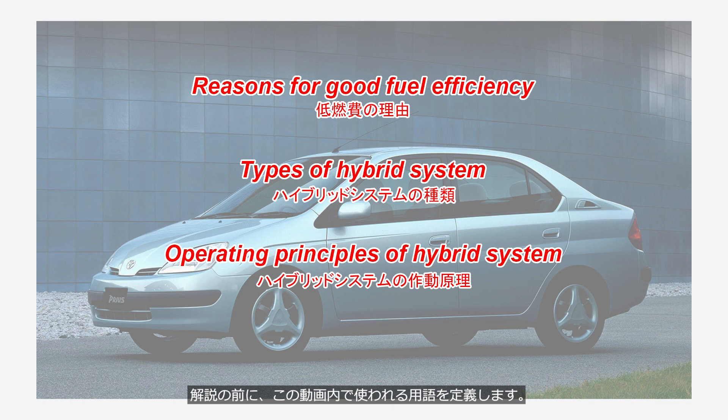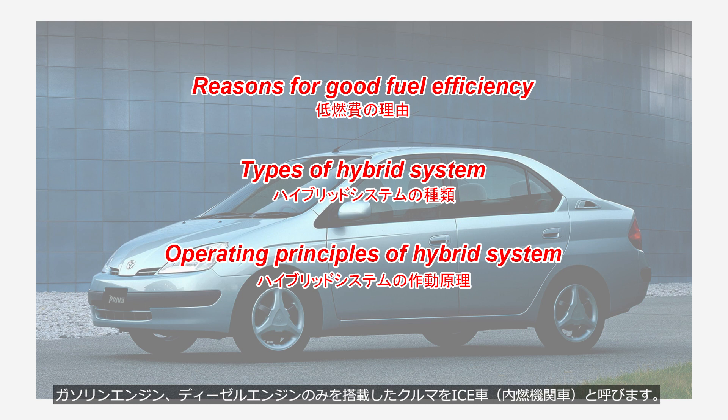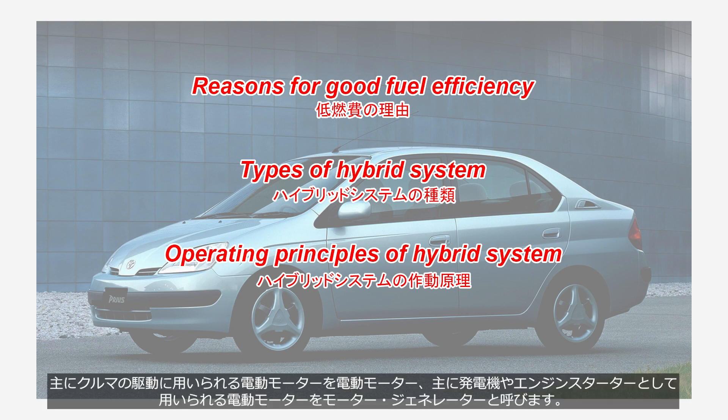Before providing an explanation, please familiarize yourself with the terms used in this video. A vehicle equipped only with a gasoline or diesel engine is referred to as an ICE, internal combustion engine vehicle. An electric motor primarily used for driving a vehicle is referred to as an electric motor, and an electric motor primarily used as a generator or engine starter is referred to as a motor generator.